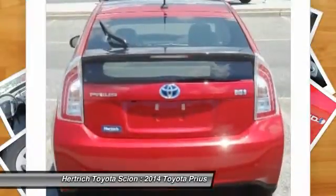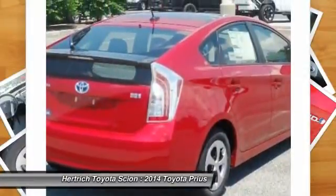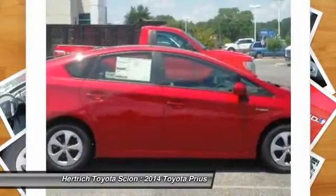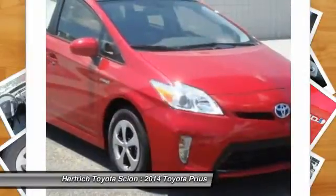It's the perfect vehicle for keeping your fuel costs down and your driving enjoyment up. Put away your phone and focus on the road — your new vehicle has navigation. More information about the 2014 Toyota Prius: